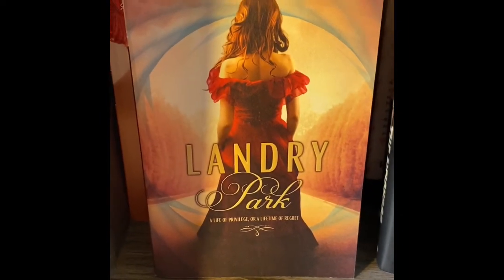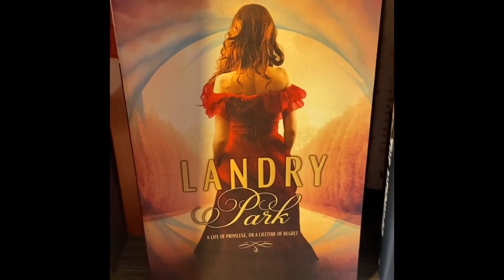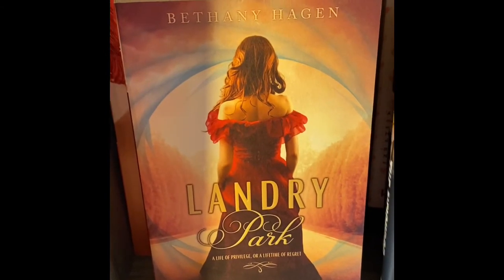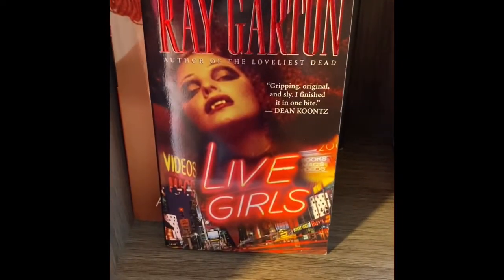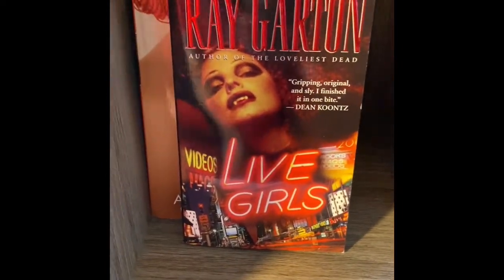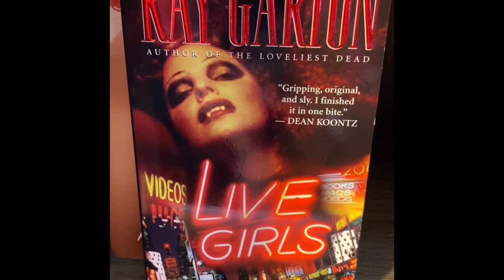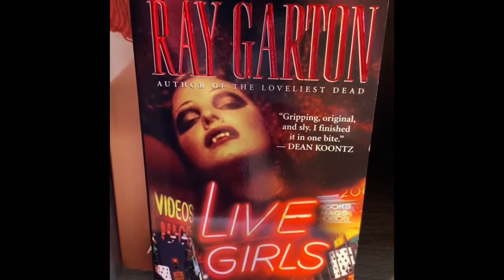Landry Park — I saw this one and thought the cover looked interesting. I'm thinking this might be a thriller of some sort. Then we have Live Girls. I thought this was super interesting — I'm gonna zoom in a little bit because I can see the vampire look to her.